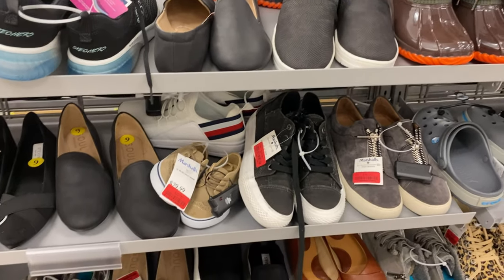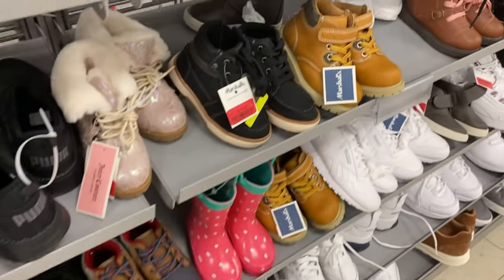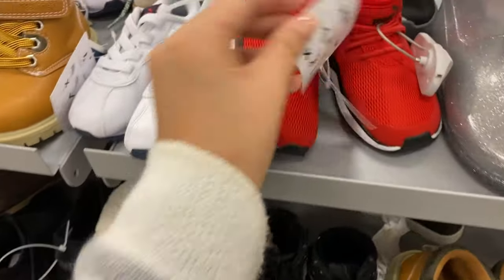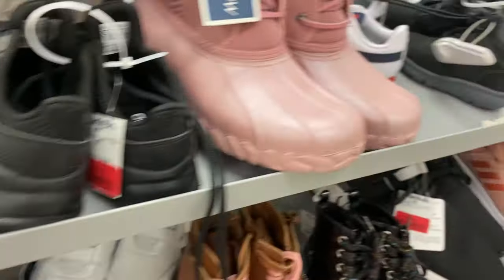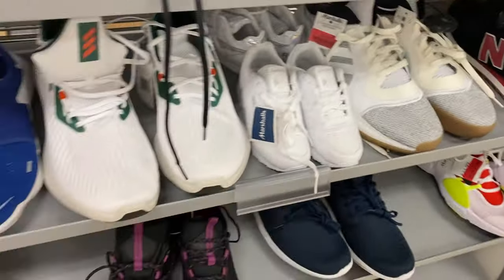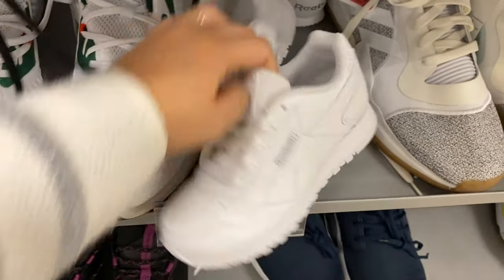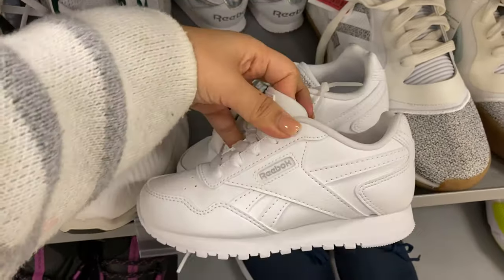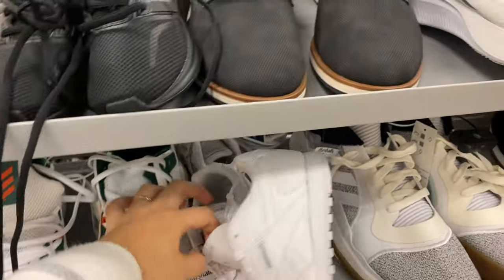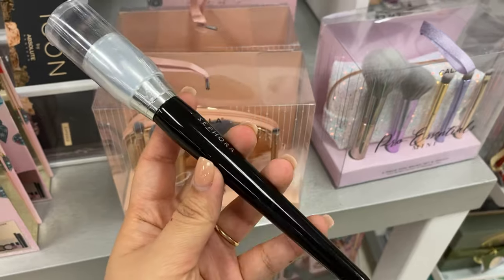There's so much clearance on the shoes — so many red tags. I need shoes for my kids so this is like perfect timing. These look like they'd be really good for my son. These are more like girl shoes, and these are unisex — I like these.